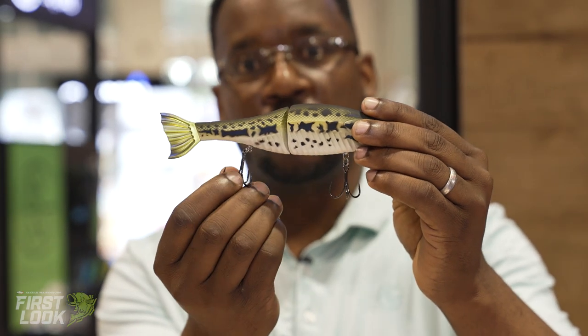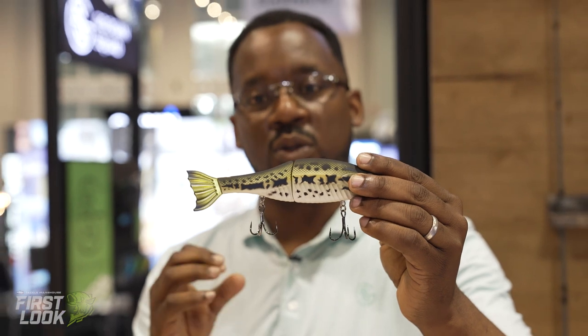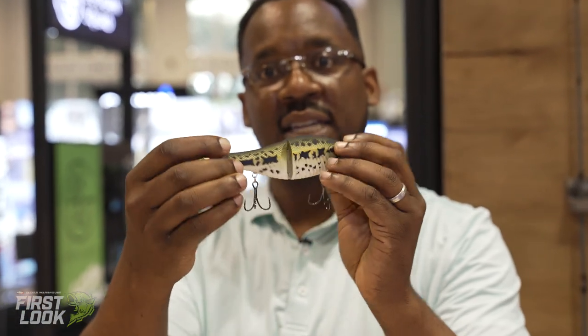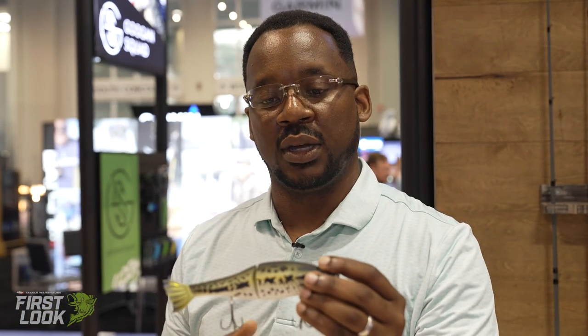It has swivels, so when you're boat flipping that fish it'll stay buttoned up, or if you're reeling it in off a long cast it will stay buttoned up. Very aesthetically pleasing. Nice, slow sink, so you can keep it above the hydrilla when you're trying to reel in the big ones.